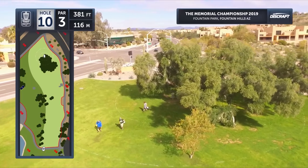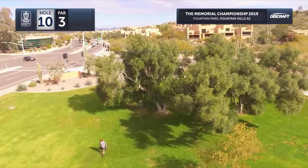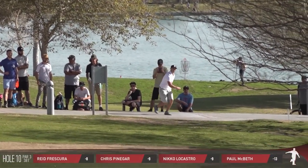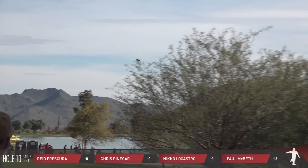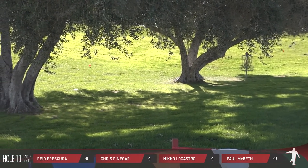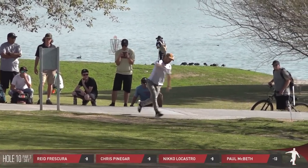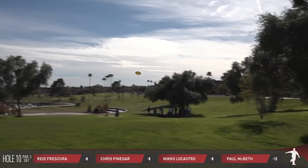Starting with hole 10, a 381-foot kind of really tricky shot, honestly. If you have huge power, you might go for a huge sweeping hyzer. But if you don't have that huge power, then you're going to have to get a little bit sneaky through these trees. We saw Macbeth go with a lower line as opposed to what we saw yesterday, or maybe Nico here going with a higher, wider line.